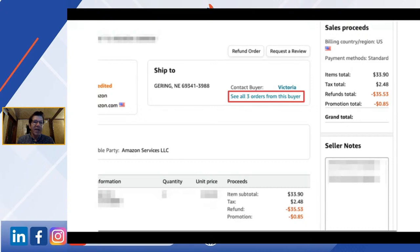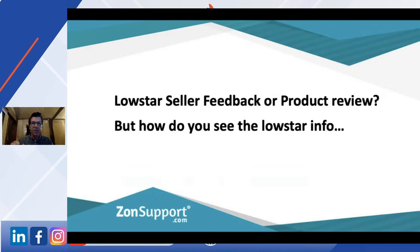If it shows that the order has already been refunded by Amazon — okay, they have, the customer's in good standing. I'm still going to run through the process because we want to try to get some communication going with this customer. Now, where do you see a low-star seller feedback or a low-star product review if one has been dropped? It's not immediately obvious — but it actually is.